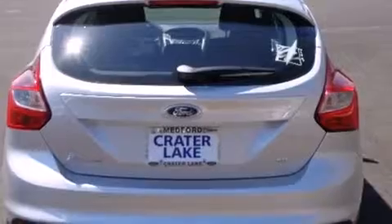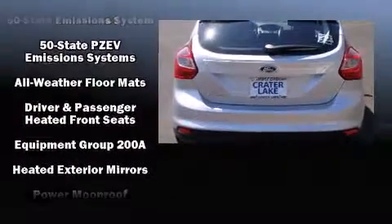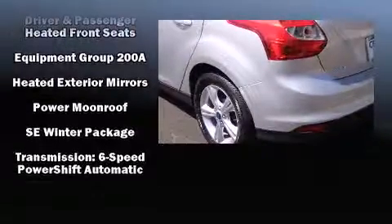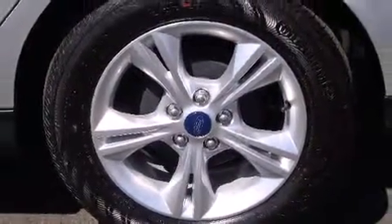Ford also prioritized safety and security by including head curtain airbags, front side impact airbags, traction control, ignition disabling, and ABS brakes. Brake Assist technology provides extra pressure when applying the brakes.